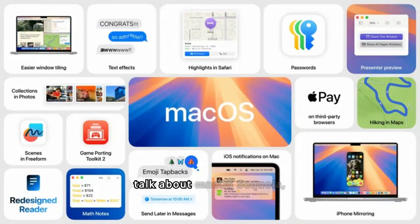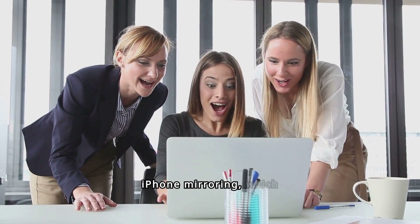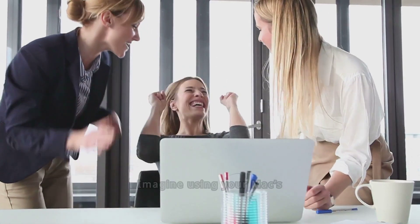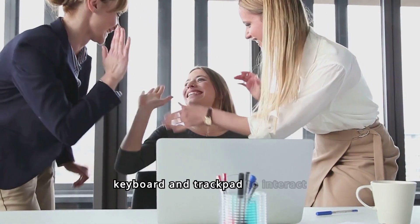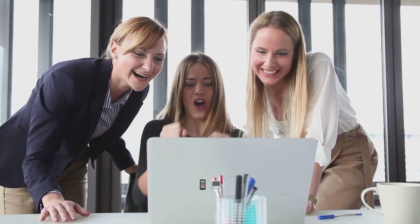Let's talk about macOS Sequoia, the next iteration of Apple's computer software. One of the standout features is iPhone mirroring, which lets you see and control your iPhone screen directly on your Mac. Imagine using your Mac's keyboard and trackpad to interact with your iPhone apps without even picking up your phone.